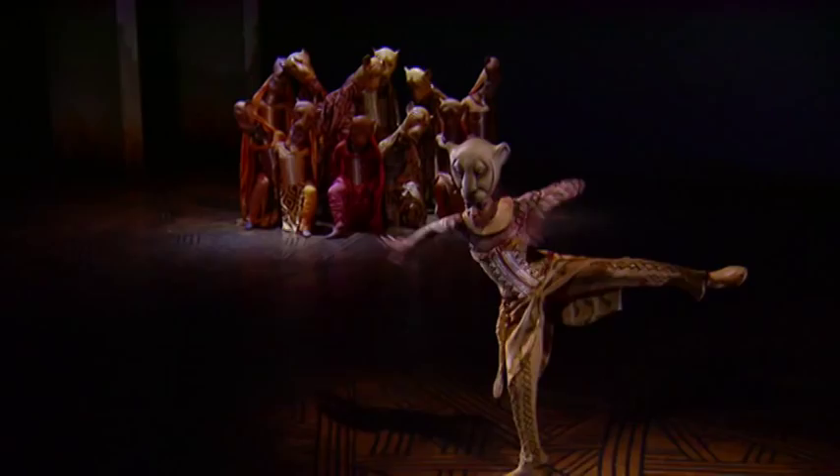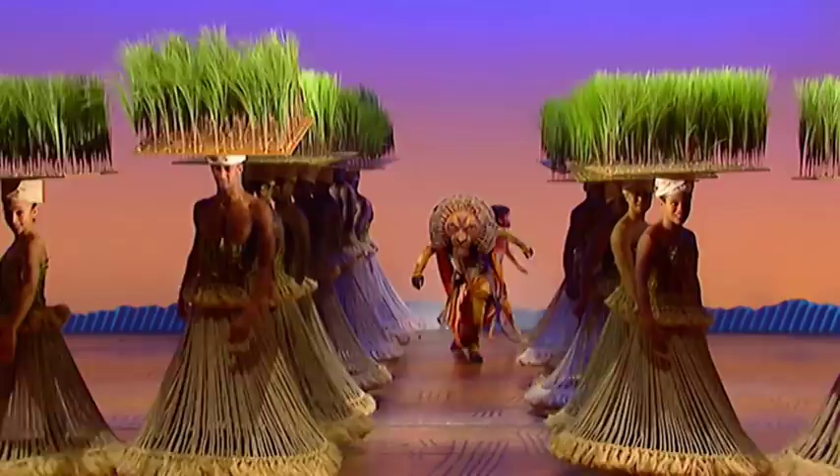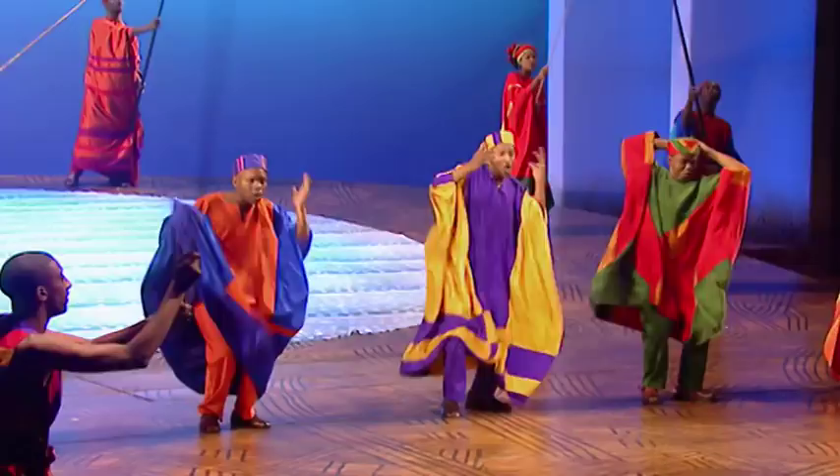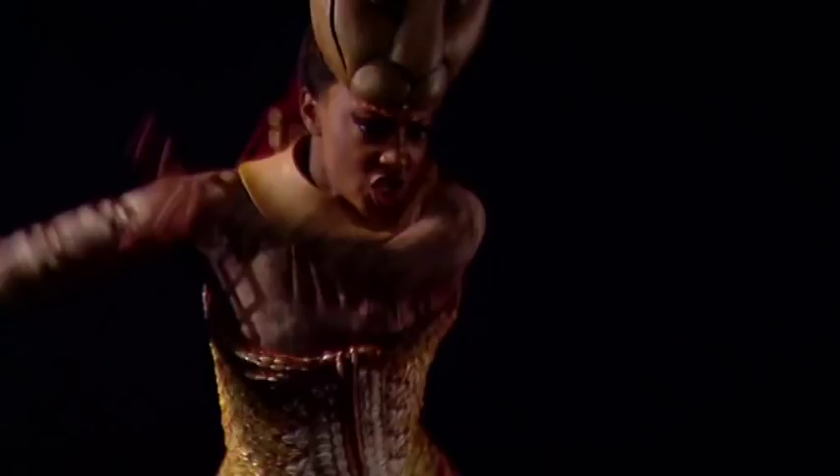Whenever you watch The Lion King, you know that you're seeing people. But what gives you a sense that those are also animals is in the movement. It's been inspired by Indonesian, Balinese, and Javanese movements. This beautiful form of movement used in Indonesia had a great fluidity and great strength about it. You have a 600-pound beast moving, but it still moves with great strength and beauty. I wanted to find out a bit more about how the show's creators took these styles of dance and movement and used them to help tell the story of The Lion King.